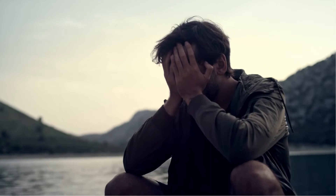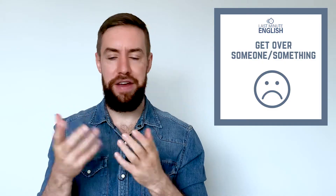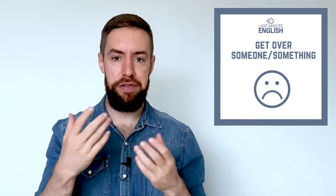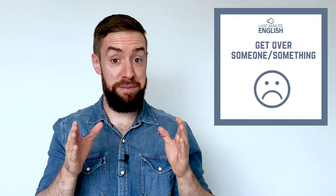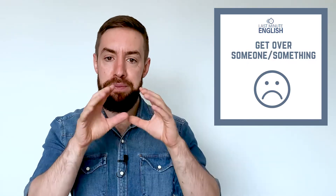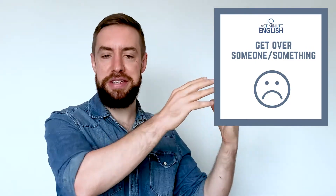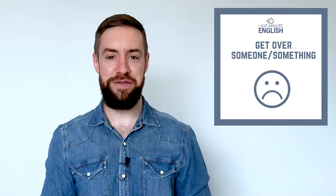The next one is 'get over.' This talks about when you've had something bad in the past — for example, you got fired, or maybe you failed an exam, or you broke up with your boyfriend or girlfriend and you've been feeling bad about it for some time. What you have to do is get over it, or get over that person, meaning you stop feeling bad. You put all those bad feelings in the past and start to feel good again. That's getting over something.